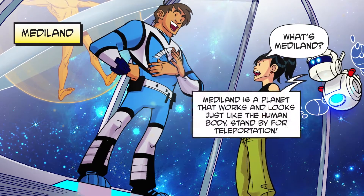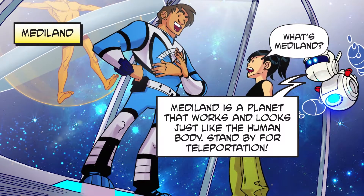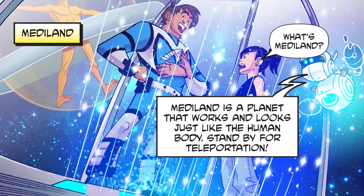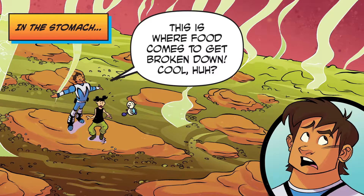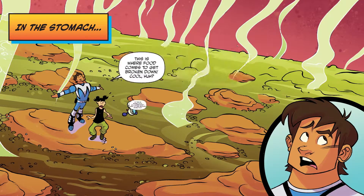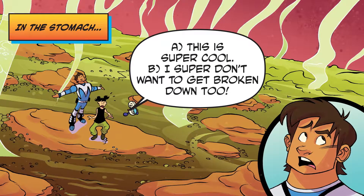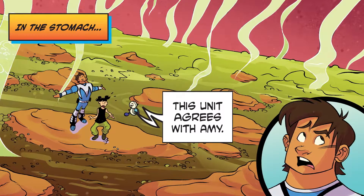What's MediLand? MediLand is a planet that works and looks just like the human body. Standby for teleportation! In the stomach! This is where food comes to get broken down! This is super cool! I super don't want to get broken down too! This unit agrees with Amy!